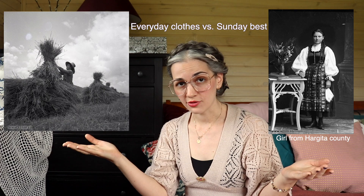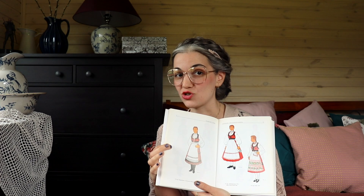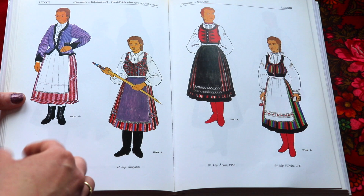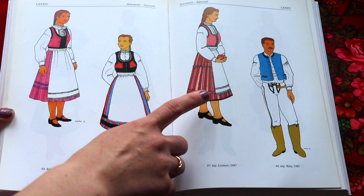What I mean by that is: a girl would wear a different costume in winter than in summer, and something different when going to church versus working in the fields. Another very important factor is that a person would wear different costumes throughout their whole life — a little girl would wear something different than a big girl, then something different as a married woman without children, then with children, then as an old woman or widow. And then you have this book which, for some villages, has only one single picture.